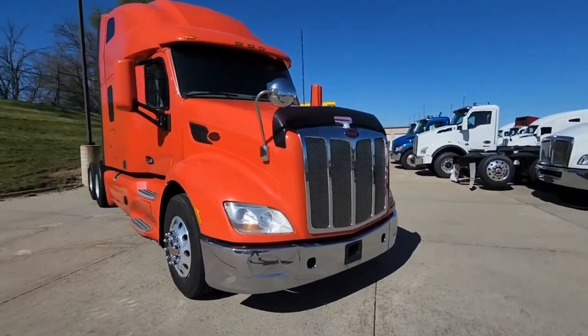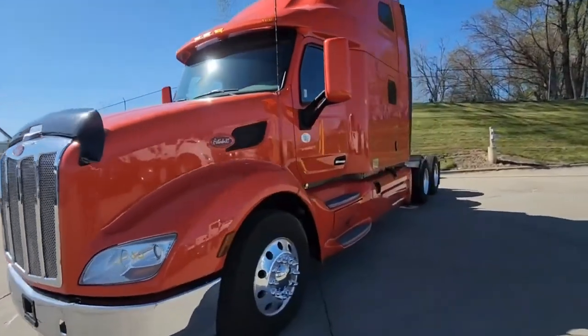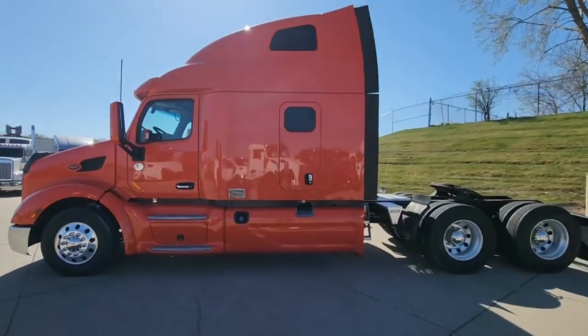Today I have a group of three 2019 Peterbilt 579s. All three of the trucks come equipped with the Cummins X15 engine, 450 horsepower. This particular unit has 376,000 miles.